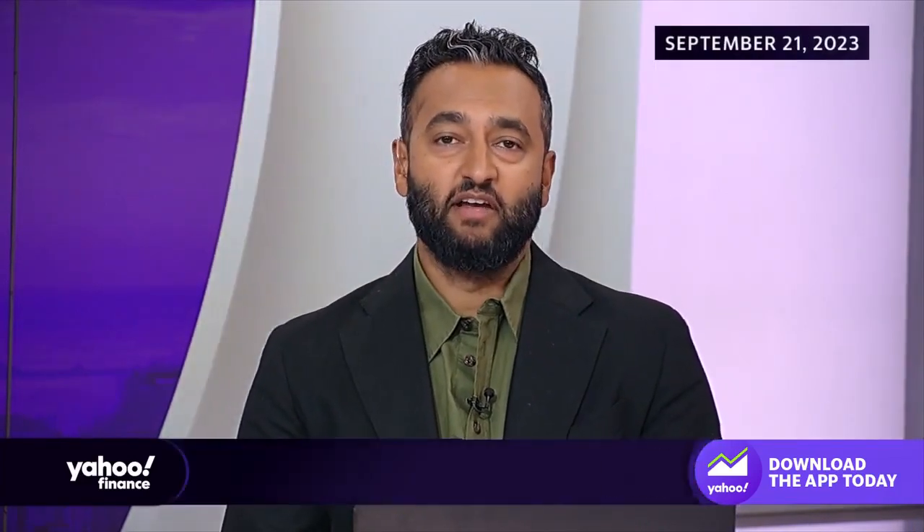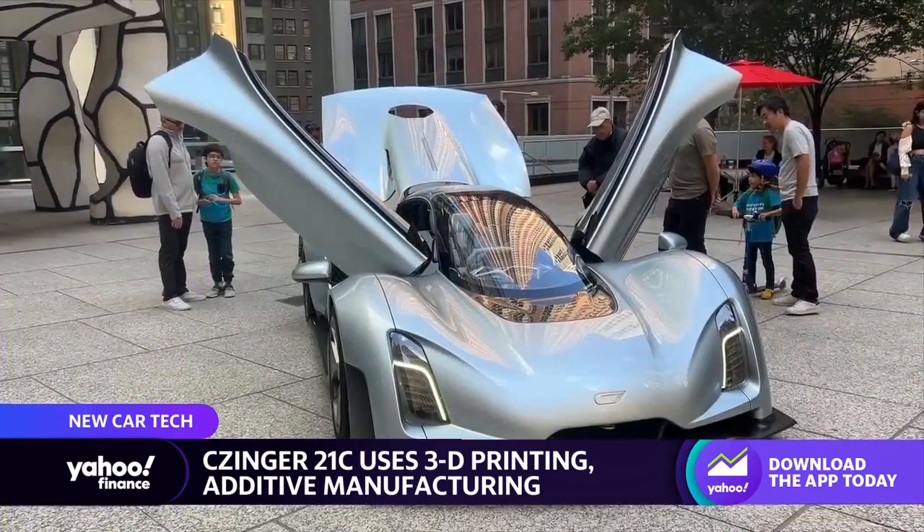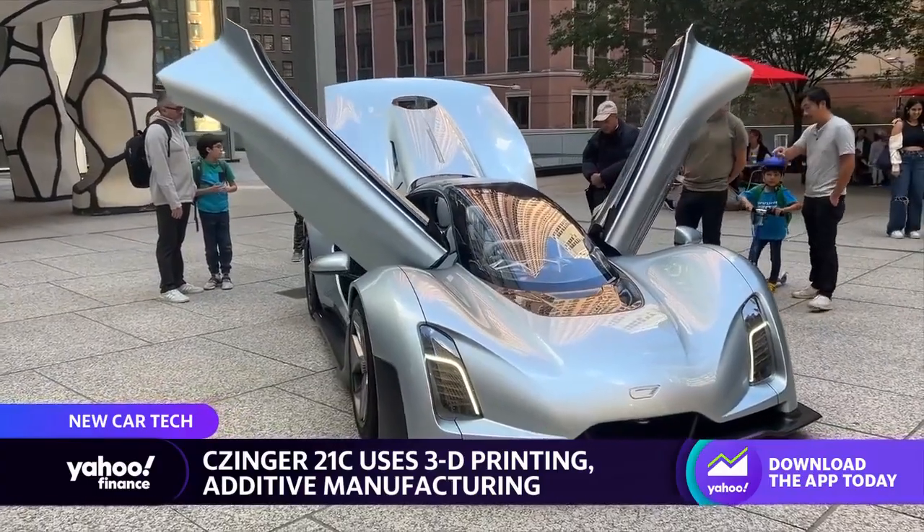Let's bring in Yahoo Finance's Praz Subramanian to tell us more about it. Praz, what are you watching? There's an innovative new company out in California called Zinger. What they do is they've been making this 21C supercar from their factory in Torrance, California. It's been breaking all kinds of records across the globe in terms of racetracks. But what it has is an innovative sort of secret feature here.